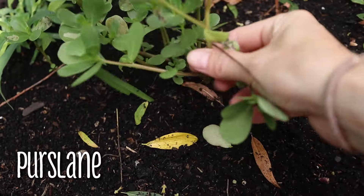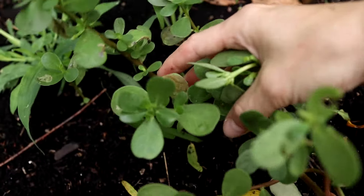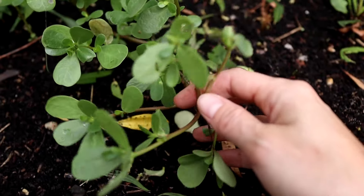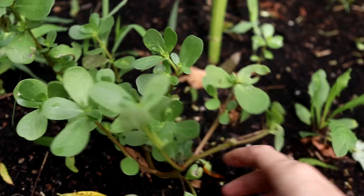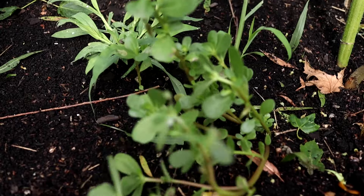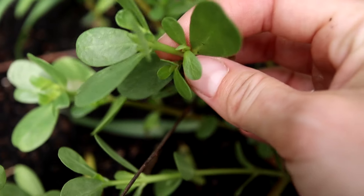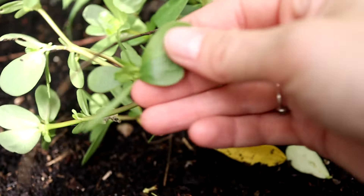I didn't know this was a thing. This is called purslane and I've always thought it was just a weed in my garden, but it is actually really good for both humans and animals. Apparently it has some of the highest omega-3 fatty acid content of any vegetable or green out there. I've always been pulling these as weeds because they just grow like crazy, but I'm not going to pull them by the root anymore. I brought my scissors out to trim it because I want to save it. Purslane has these really thick stems — they're basically succulents. They feel like they are full of water, very rubbery — the leaves and the stems.